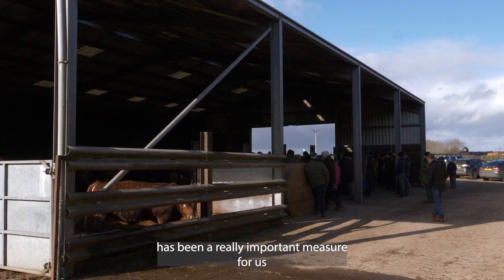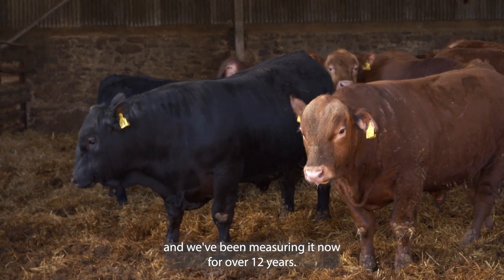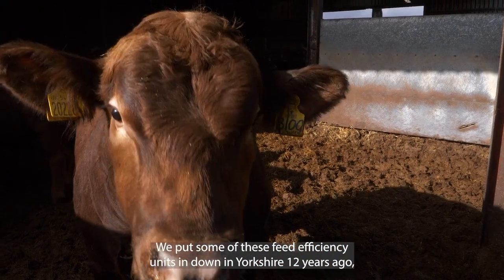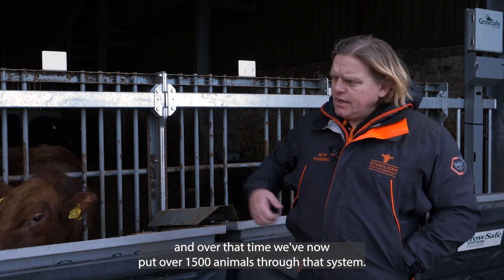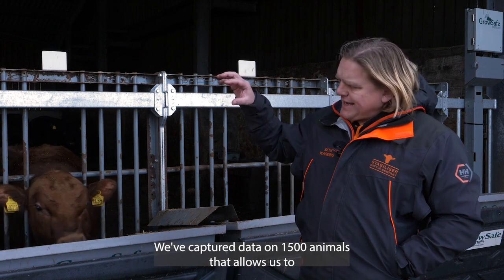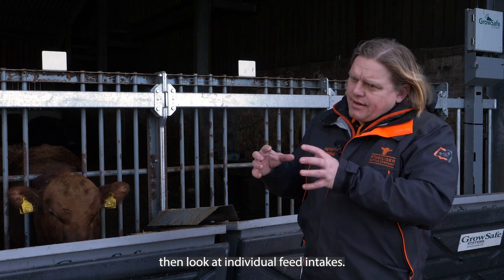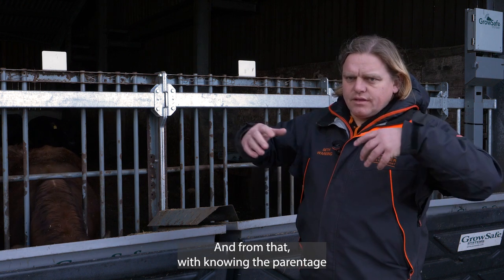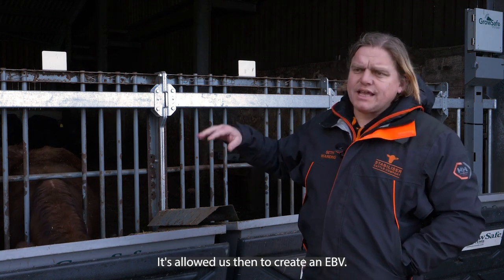Feed efficiency has been a really important measure for us, and we've been measuring it now for over 12 years. We put some of these feed efficiency units in down in Yorkshire 12 years ago, and over that time we've now put over 1,500 animals through that system. We've captured data on 1,500 animals that allows us to look at individual feed intakes, and from that — knowing the parentage and the breakdown of who's who — it's allowed us to create an EBV.